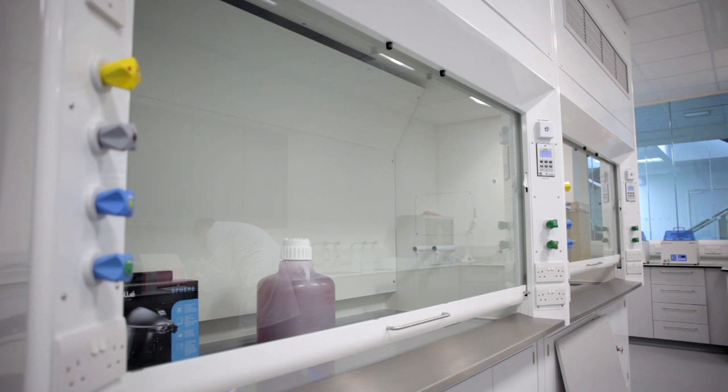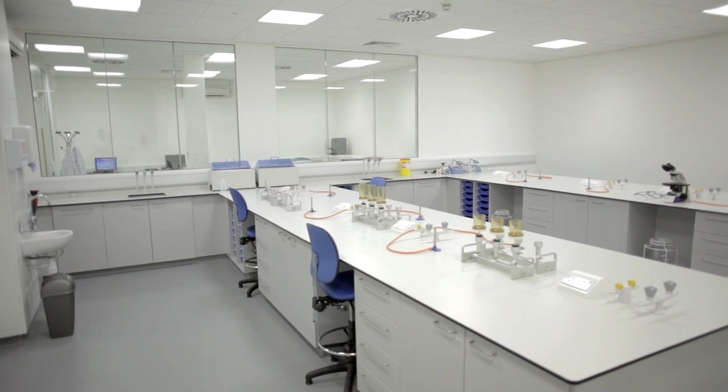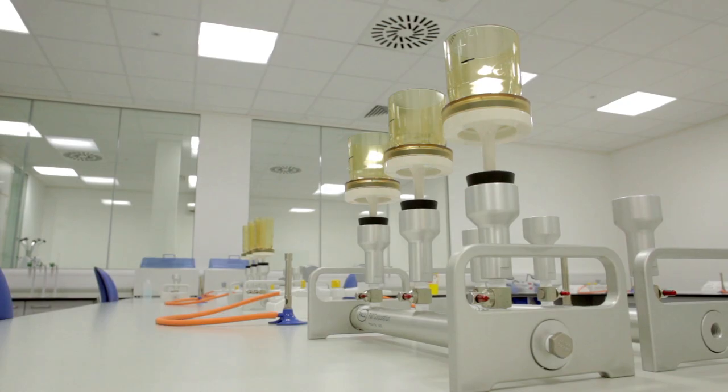In the future we hope to develop relationships with local universities and colleges to develop novel processes for water treatment and new analytical testing methods. Our long term aim is to be recognised as an industry leader and a centre of excellence, and we want to be the best laboratory in the country.